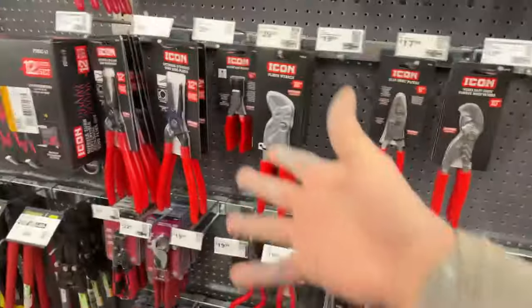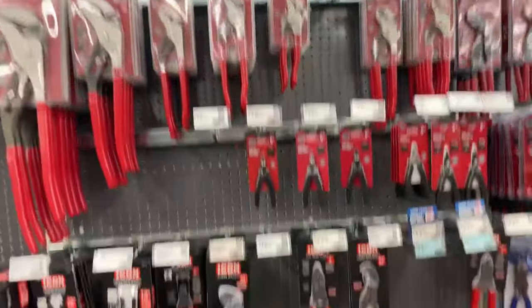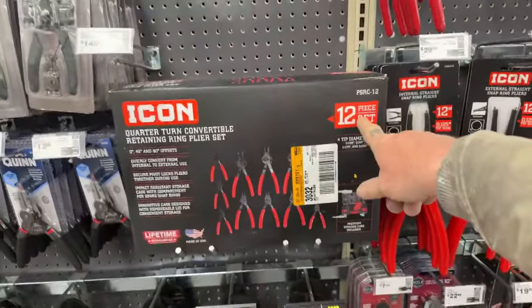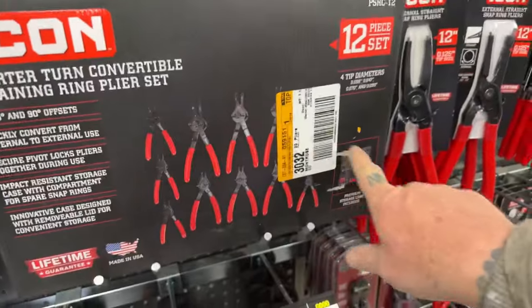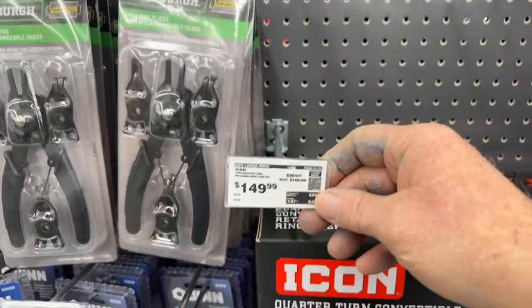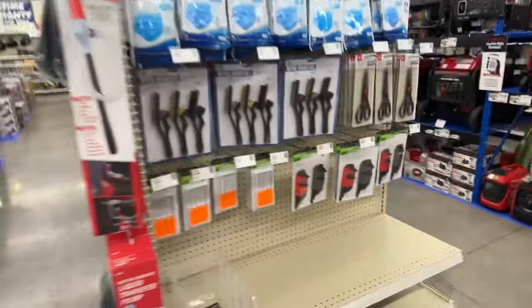Icon is even coming out with pliers and everything else. Look at this setup — a 12-piece quarter-turn convertible retaining ring plier set. You get all these in a plastic box. Snap-on would probably be $600 bucks. Okay, I think we've walked around enough — here are some excellent savings right here.